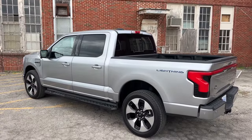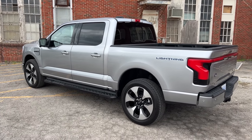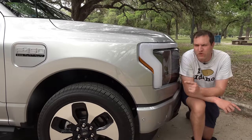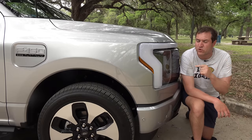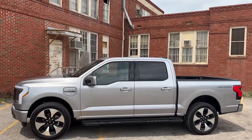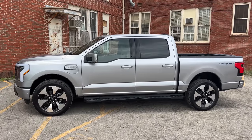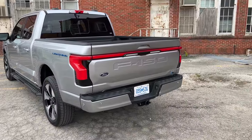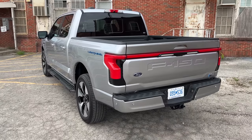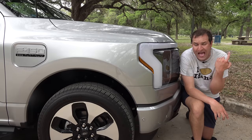Ford tells me the sweet spot in the order bell curve is a well-equipped Lariat at around $65,000–$70,000. Interestingly, fully half of the people who placed a reservation are new to trucks, and 75% are new to Ford. This has really given Ford a chance to pull in people they wouldn't have gotten otherwise. Ford believes this is one of the best chances ever in the entire auto industry to bring people into electric vehicles.